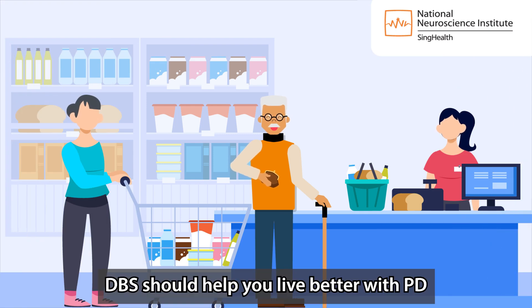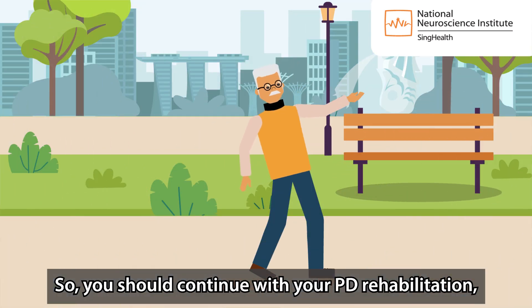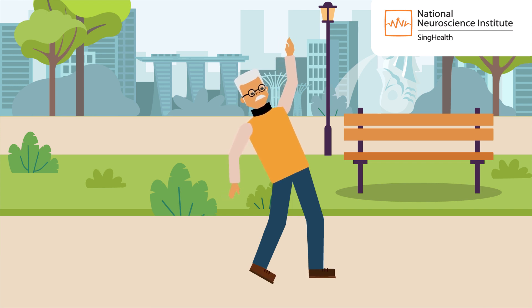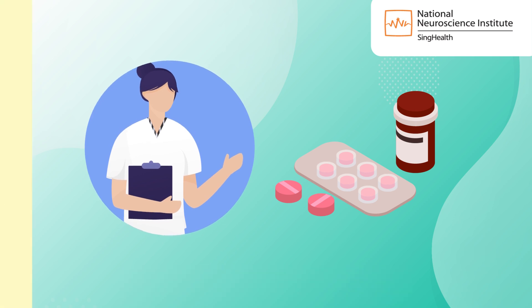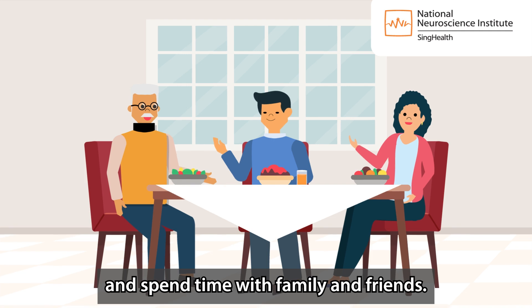DBS should help you live better with PD by controlling your symptoms, but it is not a cure. You should continue with your PD rehabilitation and monitor for symptoms. Take your medications as advised, attend all your hospital appointments, and spend time with family and friends.